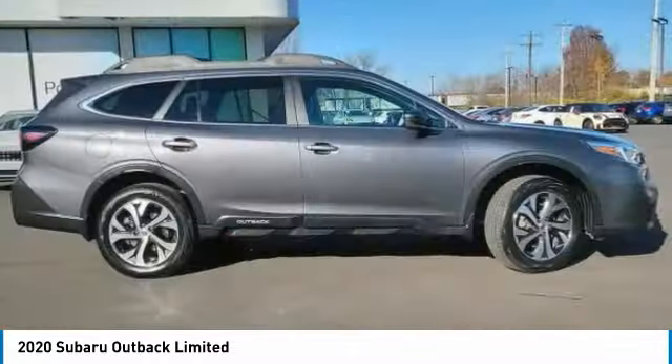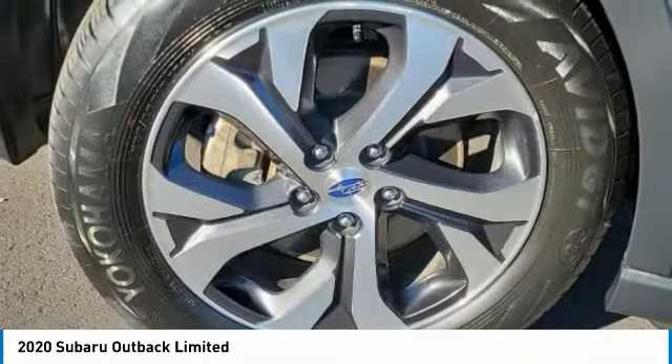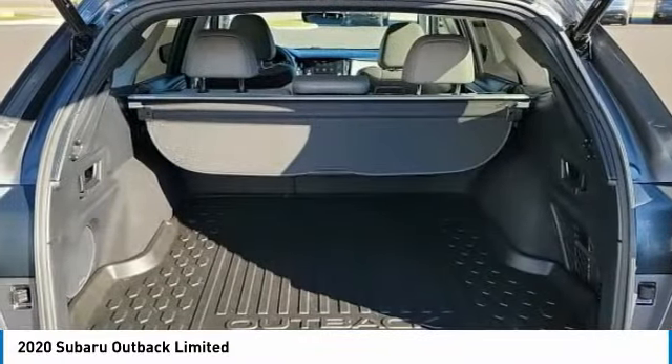All-wheel drive, heated mirrors, aluminum wheels, rear spoiler, power liftgate, brake assist, daytime running lights, luggage rack, four-wheel disc brakes, tires — front all season.